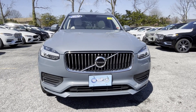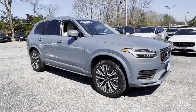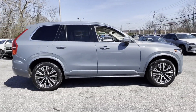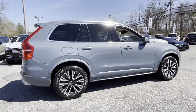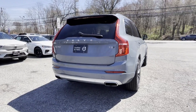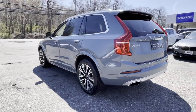2020 Volvo XC90. With less than 26,000 miles on the odometer, this SUV offers space as well as power and performance. It delivers power and performance along with tons of features such as cross-traffic alert, lane-keeping assist, and side-view mirrors with turn signals.